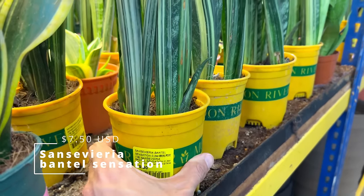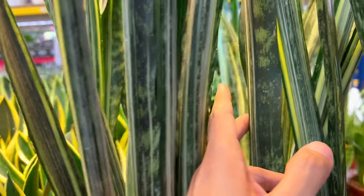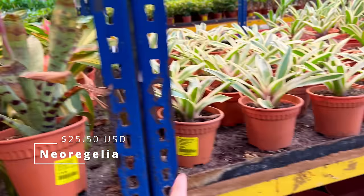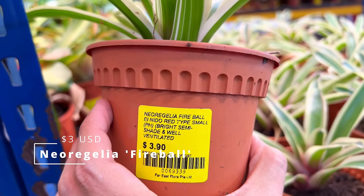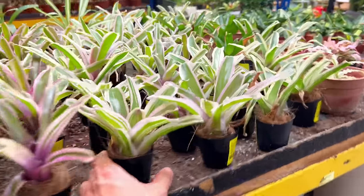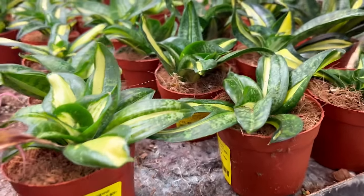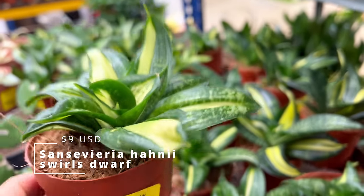This is the Bantel's Sensation — $10 for a lush plant, quite nice. Bromeliads — this is a bit pricey, around $34, but I don't know Bromeliad prices in general. There's probably many varieties. Oh, this one is only $3.90 — $4 for this little one. It's called the Neoregelia Fireball. Some really cute ones here. And there are these very cute Sansevieria Hahnii Swirl, dwarf Sansevierias — $12.